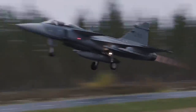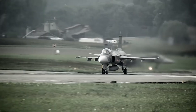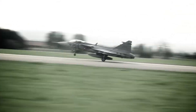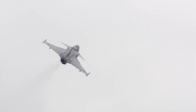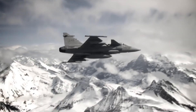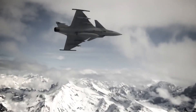Ground attack or reconnaissance. Furthermore, the Gripen E's modular design allows for rapid reconfiguration of its weapons systems. This adaptability is crucial in modern warfare, where the ability to quickly adapt to changing mission requirements can be the difference between success and failure. With its powerful engine, the jet can reach speeds of Mach 2 and has an impressive combat radius, making it highly effective for both defensive and offensive operations.